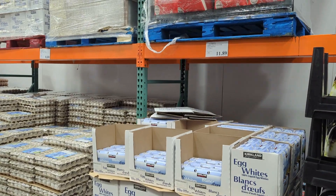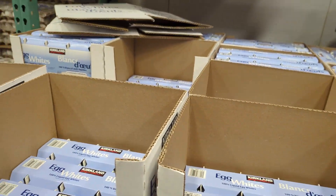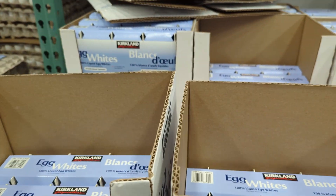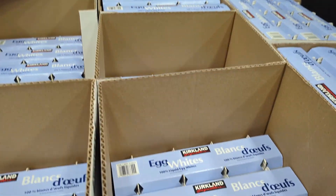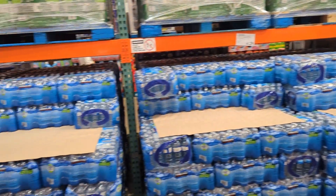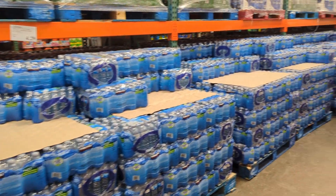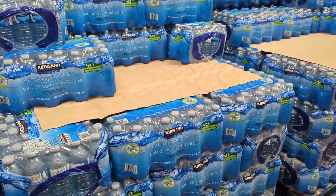These are egg whites. Inside it is only white. Look at how much water is here — there is a Nestle here, Nestle and their brand Kirkland.